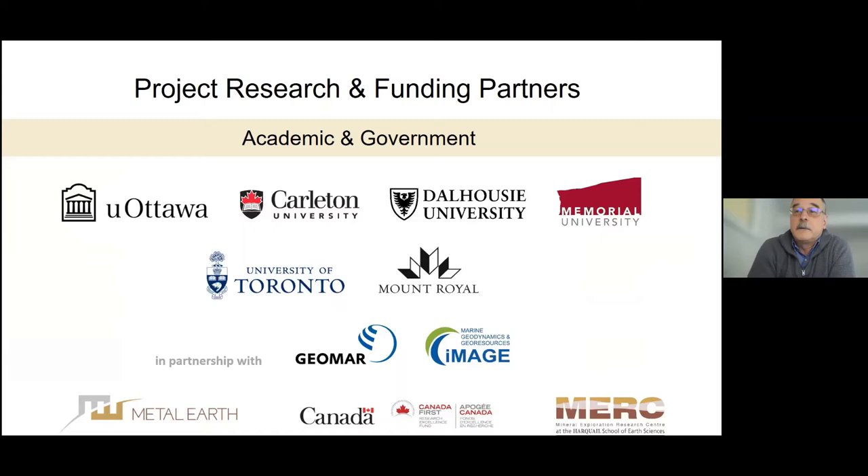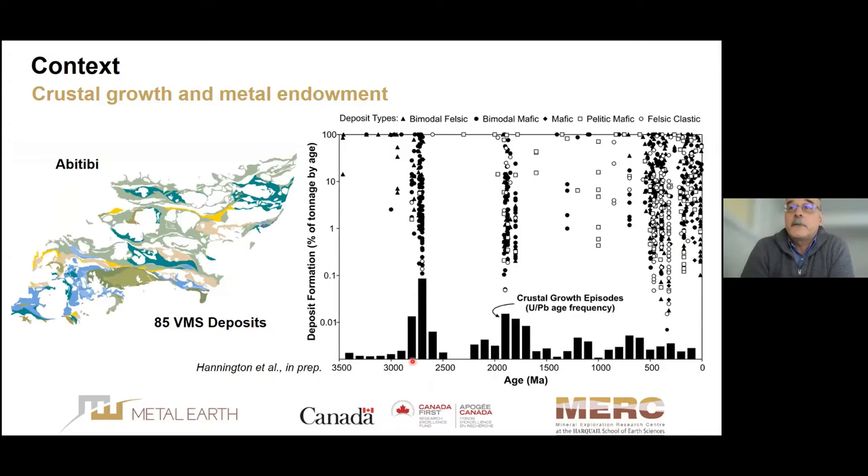The project is highly leveraged because of the cost of some activities, in particular going to sea. Two of our key partners in addition to Metal Earth are GEOMAR, the Helmholtz Center for Ocean Research in Germany, and more recently the CREATE program. We have a new CREATE called IMAGE which is providing some critical training in seafloor mapping, which we discovered was sorely needed.